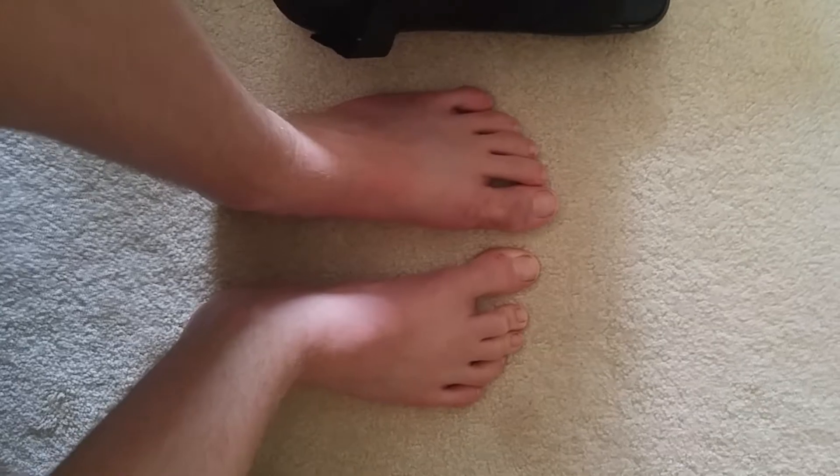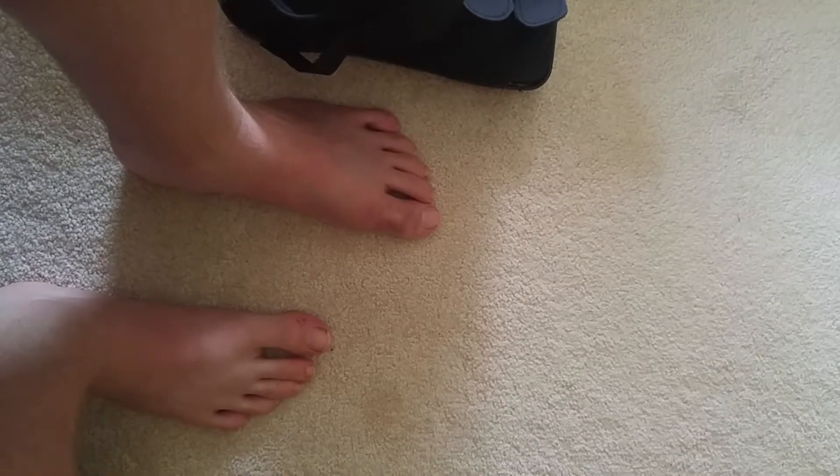Look at all the colors it turned, and look how much it swelled up right there. That's what a broken toe looks like. So if you ever get one and it starts turning colors like that, you know it's very broke.